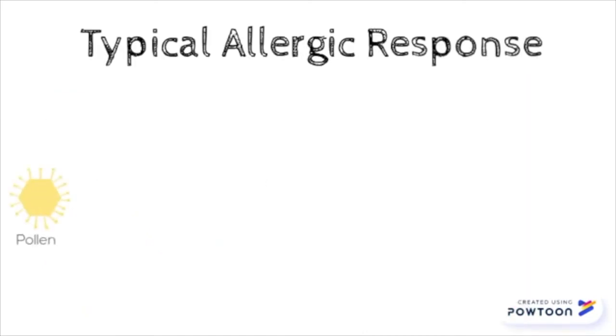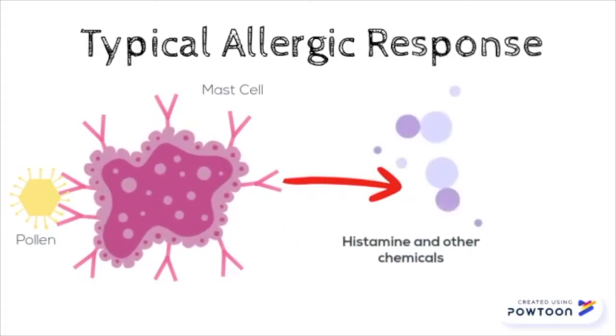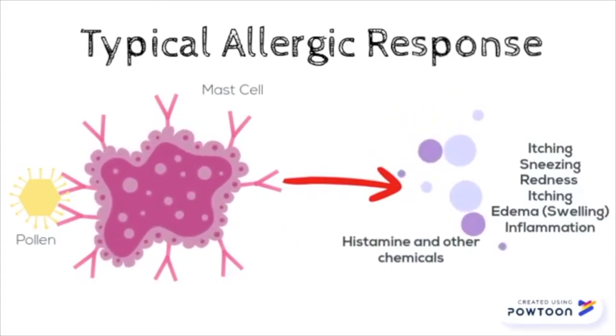We experience allergy symptoms because mast cells in our body bind to the allergen and form a cross linkage. This causes them to release histamine and other chemicals that cause our allergy symptoms, including itching, sneezing, and redness.